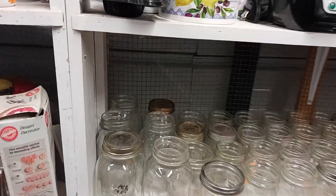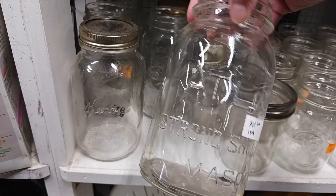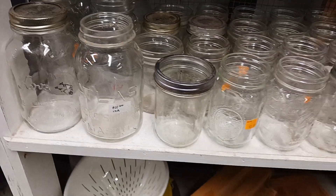Some more canning jars. That was a strong shoulder on that one. It's a little pricey.